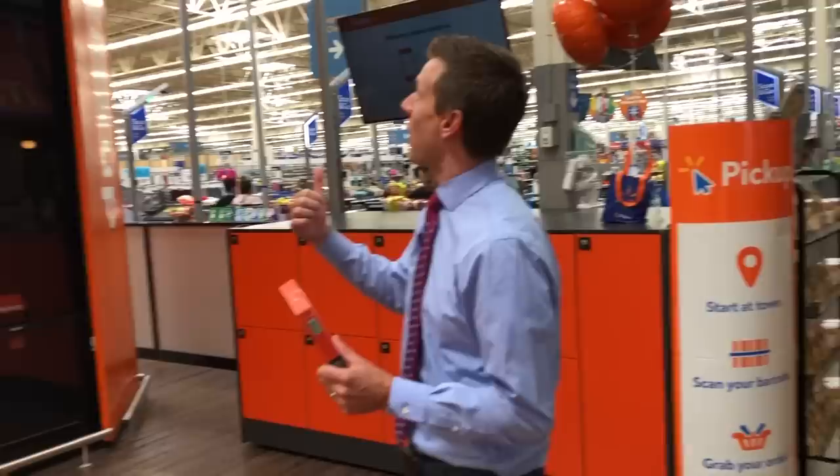So there you have it — a quick look at the brand new way to shop at Walmart where you order online and pick up in store at this giant tower. I think they also just made it big so people would come in and take pictures with it. Thanks so much for watching. Rich DeMuro, Rich on Tech, at the Lancaster Walmart. If you like this video and learned something, give it a thumbs up or share it with your friends. I'll talk to you real soon!